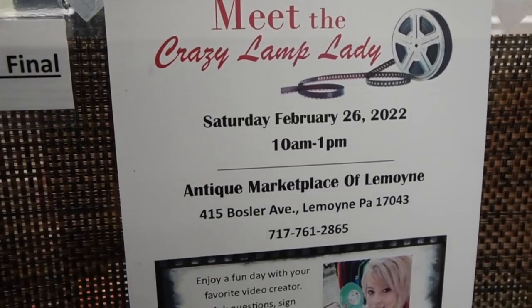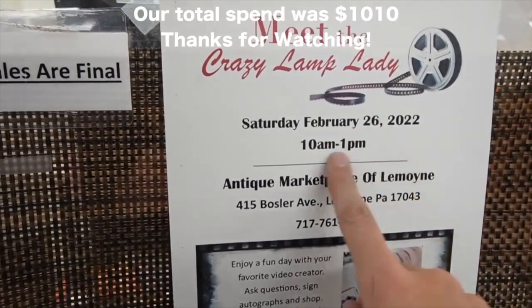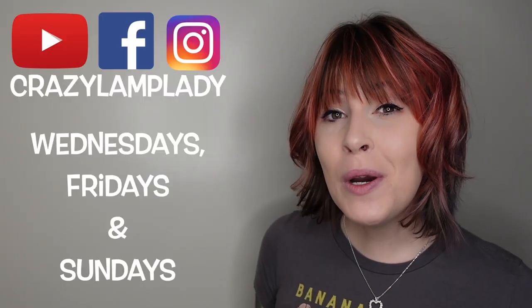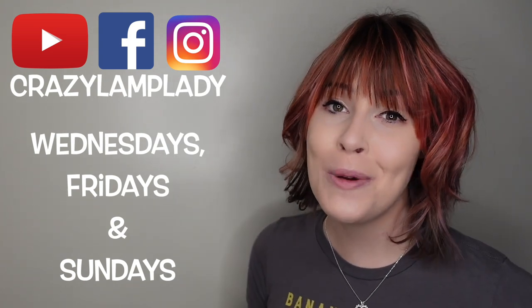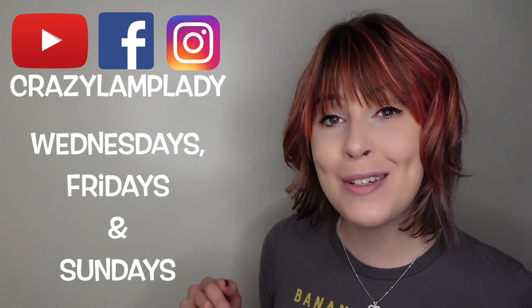And don't forget that I am going to be here on February 26th from 10 until 1 Eastern. If you enjoyed this video, we will be posting videos just like this every Wednesday, Friday, and Sunday. So make sure you stay tuned, make sure you hit the subscribe button, and I have included a link to the playlist down in the description.